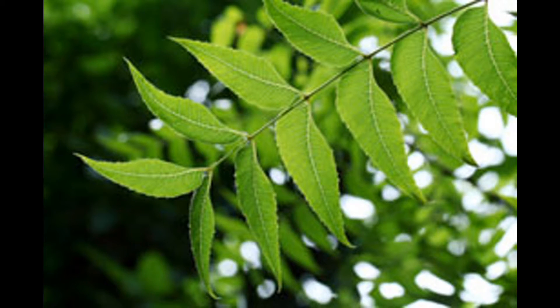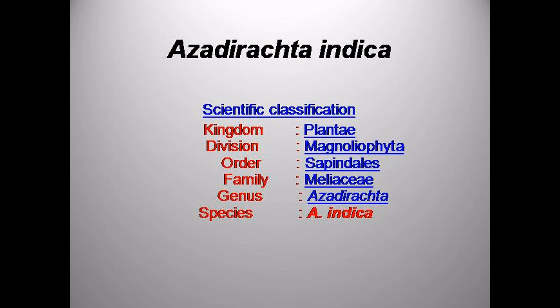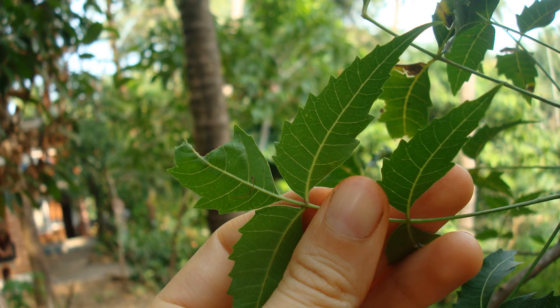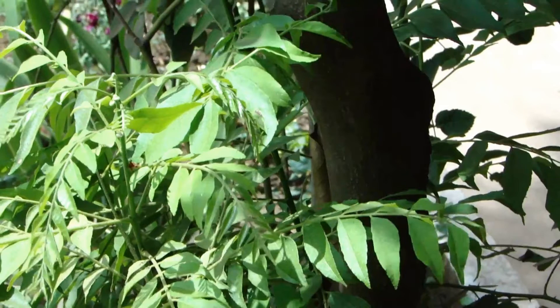Neem leaves have antibacterial properties, which is why it works wonders on infections, burns, and any kind of skin problems. It destroys the bacteria that causes infections, stimulates the immune system, and encourages rapid healing.